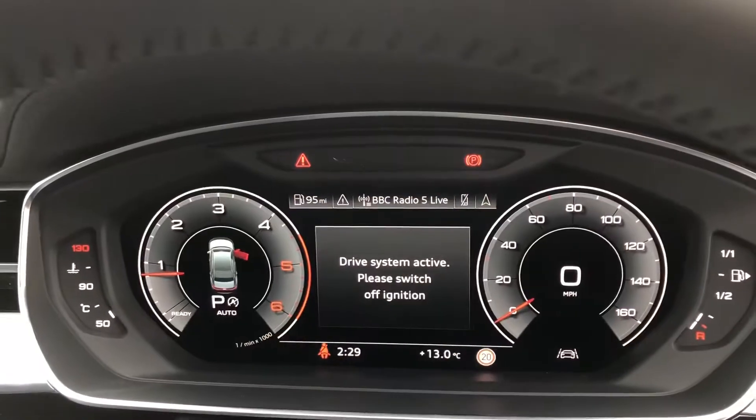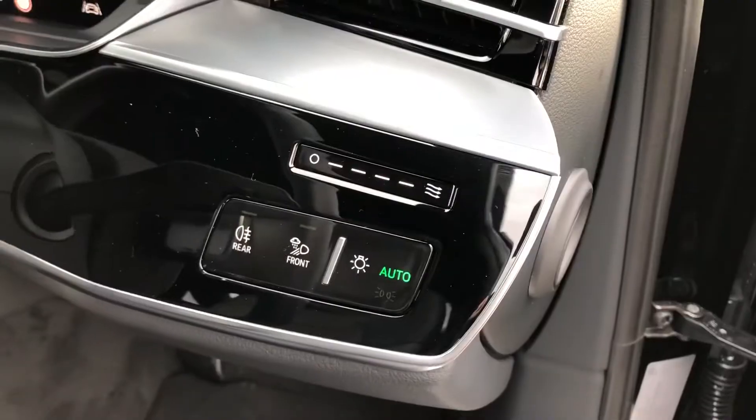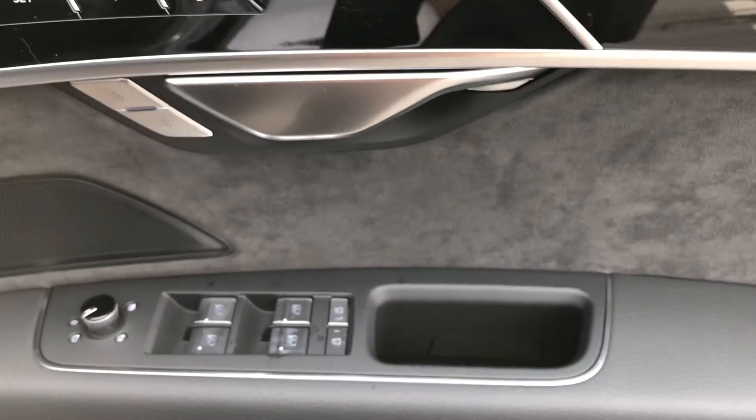We have the virtual cockpit as well as Audi's multifunctional steering wheel, automatic lights, electric door mirror controls, and memory function for the front seats.